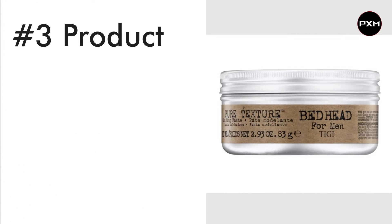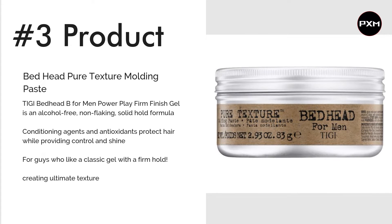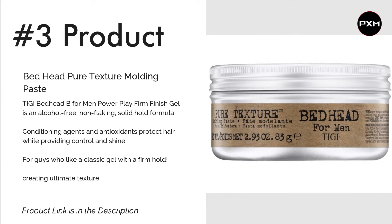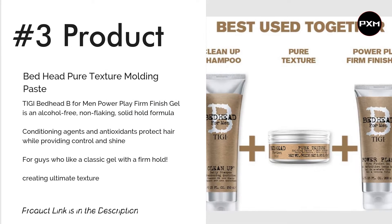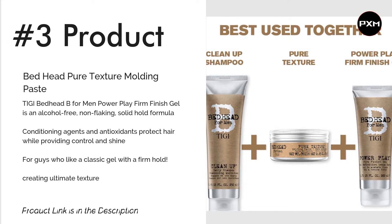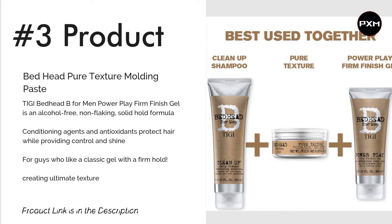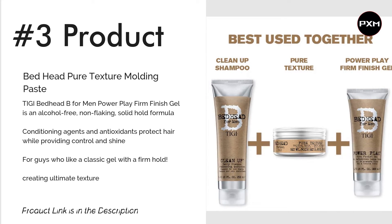Number 3: Bed Head Pure Texture Moulding Paste. Wet or dry, this paste will style your hair to perfection and lock it in place all day. It features strong hold ingredients to withstand everything from the harshest of winds to the sweatiest of sunny days. Bed Head by Tygai will leave your locks looking textured yet slick with just the right amount of messy. Plus, it smells great too. Check the link in the description for more details.